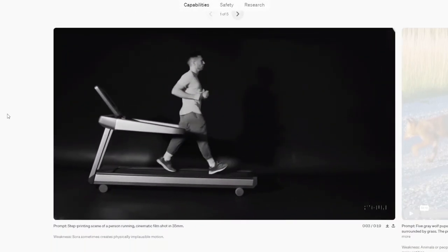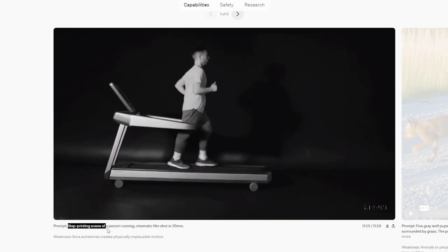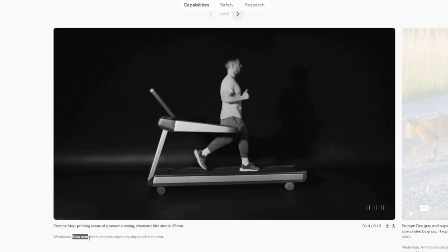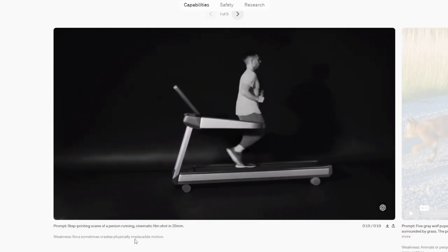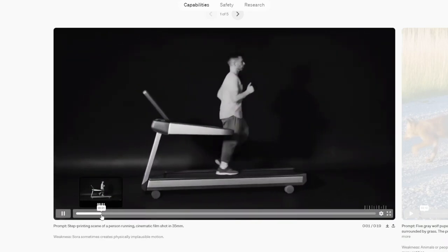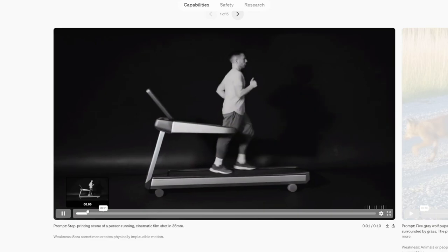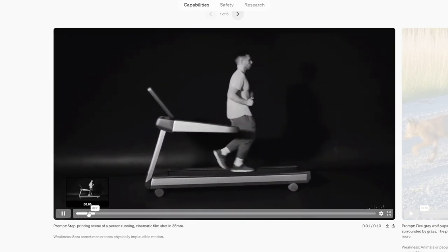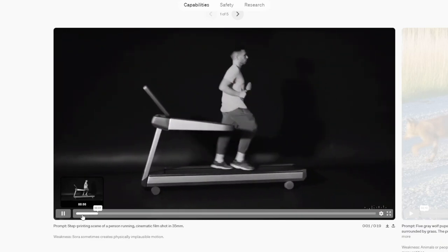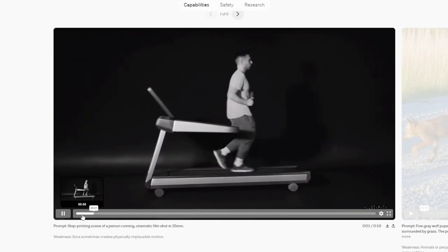Now they're showing videos with flaws. Prompt: a step-printing scene of a person running, cinematic film shot in 35 millimeters. Weakness: Sora sometimes creates physically implausible motion. Right there — there's a little glitch where it looks like he takes the wrong step twice, like it kind of glitches.